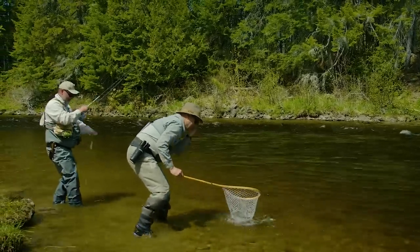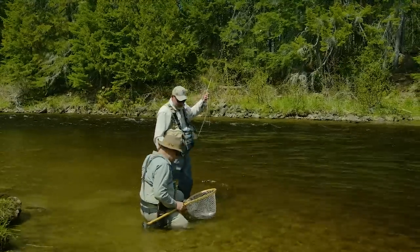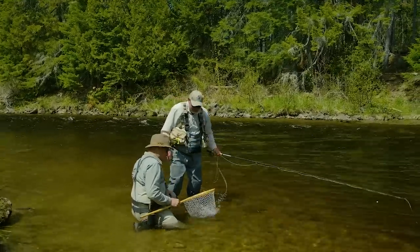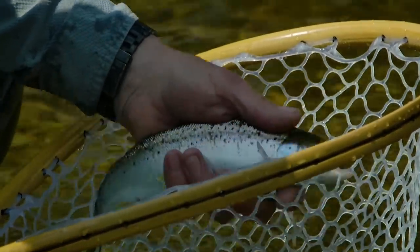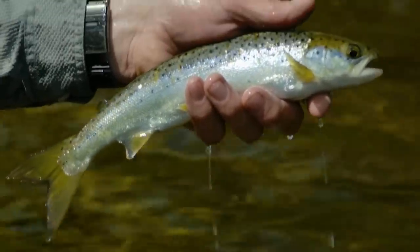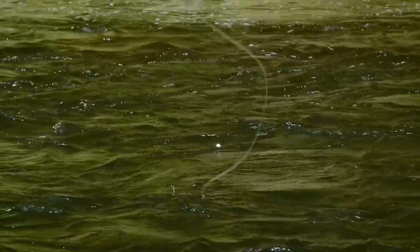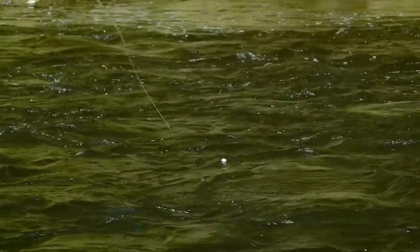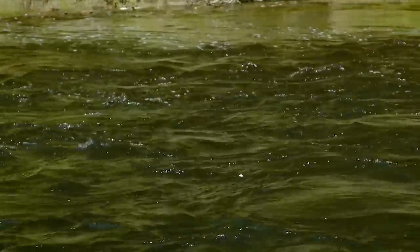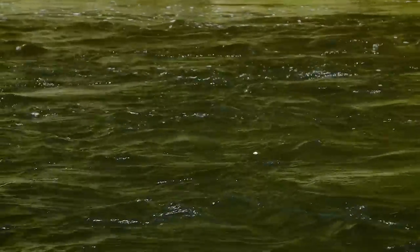I'm fishing with an abnormally long leader for nymph fishing, but there's a reason for it. The river is crystal clear, the sky is high — I want to keep as much of the fly line away from the fish as possible.